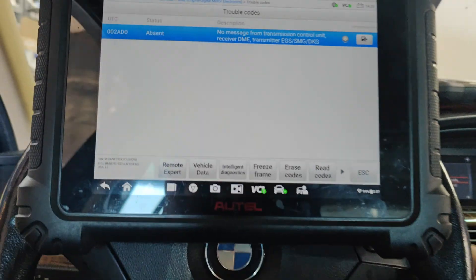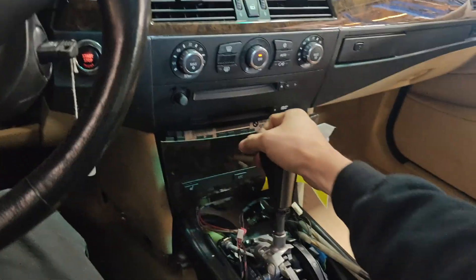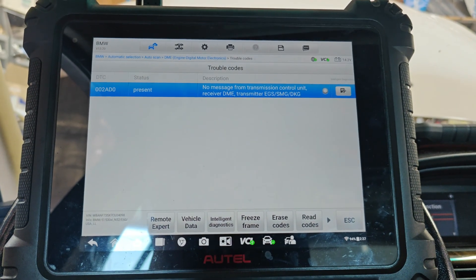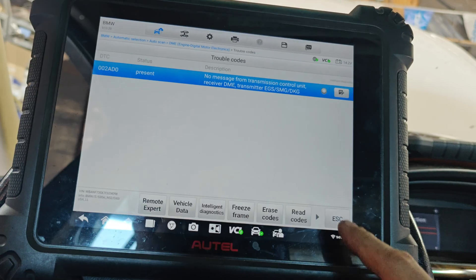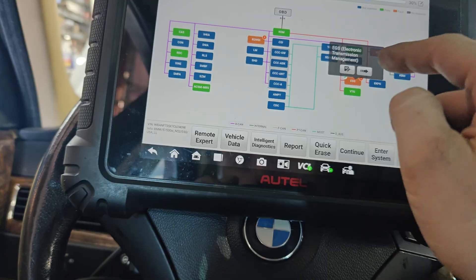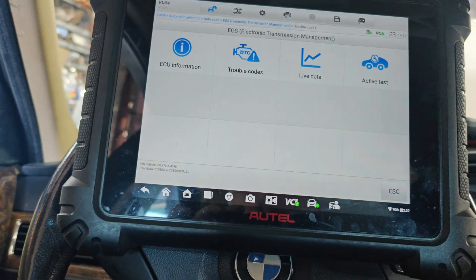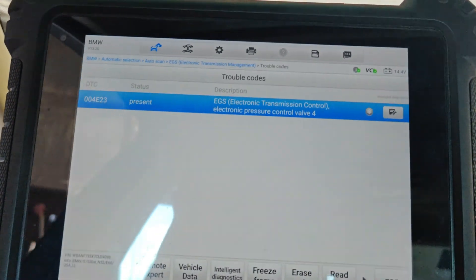It looks like our code went away - but we still can't shift. If we read codes... no, it came back. I thought it went away. I don't know what else to do here. It's just weird that we can't shift, because I don't think our pressure control code would have caused us not to shift - I've had a bunch of these come in before and they always had codes. Everything else is working, our brakes are working.